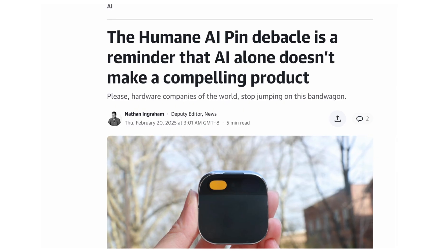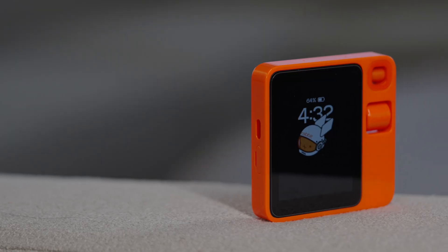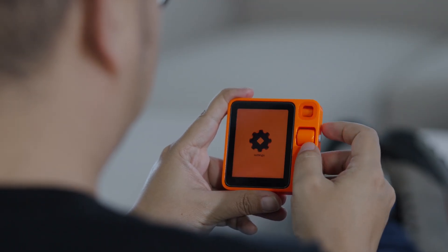I'm not sure if you've been following the recent developments in the AI hardware field, but Humane's AI Pin has received poor market feedback, and many people are starting to question whether the direction of dedicated AI devices has already failed. However, the R1 has already sold over 100,000 units and continues to receive weekly updates. So what's really happening behind the scenes?